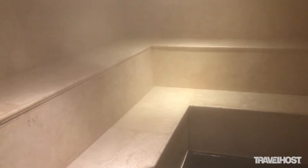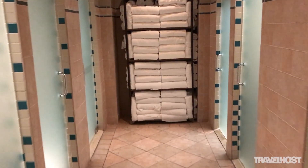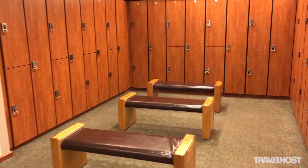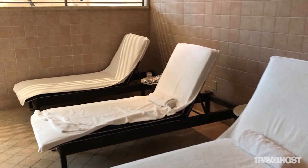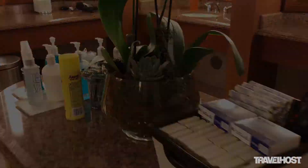Welcome to our ladies locker room. Here you're going to find a steam room, sauna, and jacuzzi, and once you purchase one of our services you get complimentary access to the entire facilities throughout the day. We have a lounge area there as well and we offer a lot of different amenities.